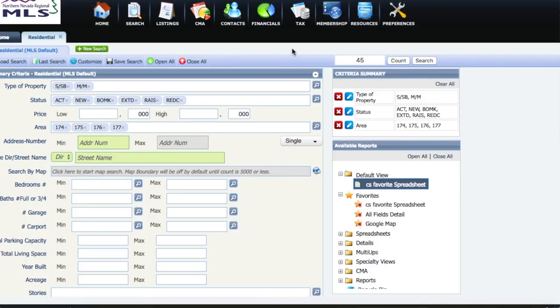For more precise data about Washoe Valley and Washoe City, let's dive into the MLS. For folks that have never seen this screen before — the only way you can is to be a real estate agent or sit with your realtor and get a consultation. We're going to look at single stick builds, manufactured, active, new listings, back on market, extended, raised, and reduced. These area numbers specify the specific areas within Washoe Valley.